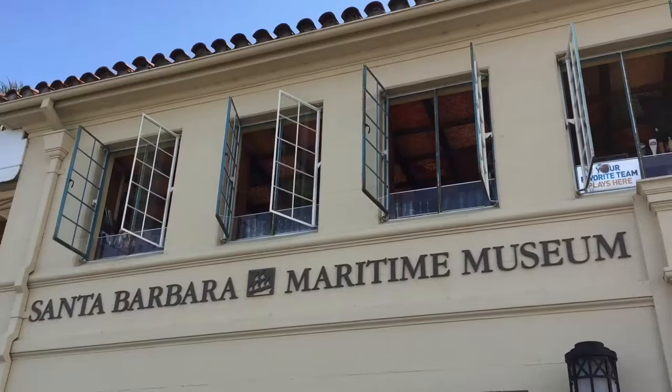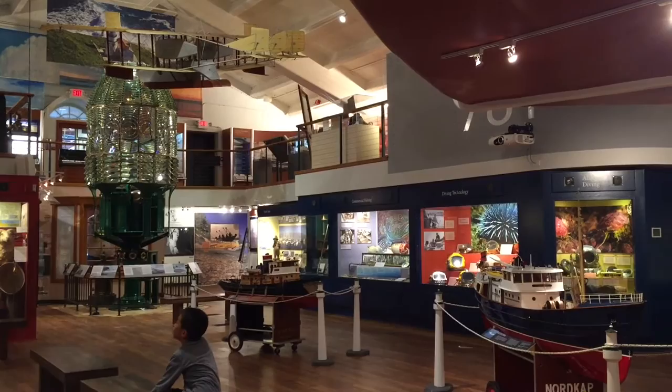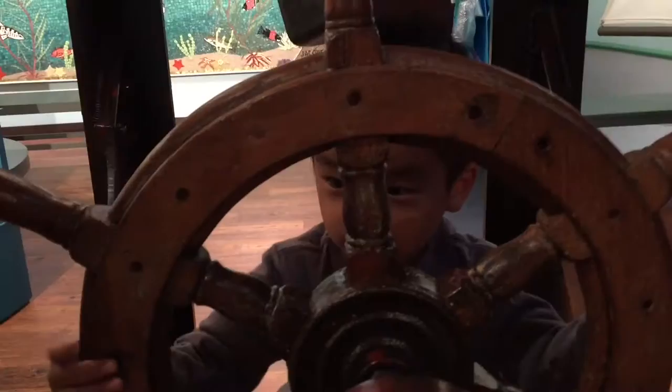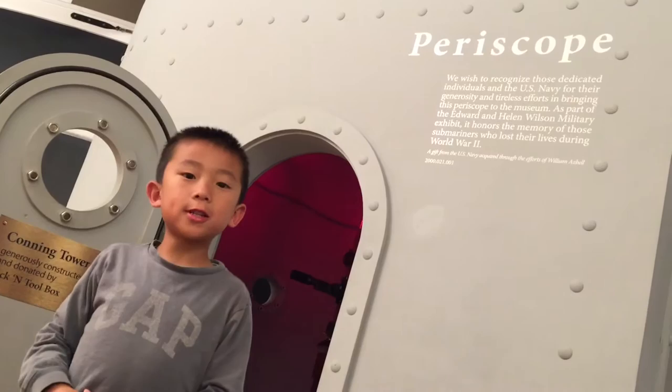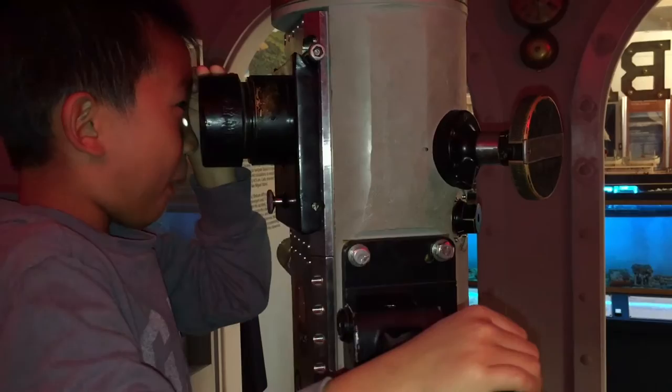This is our Passport to History adventure to the Santa Barbara Maritime Museum. This museum preserves the maritime history of the local coast through exhibits, artifacts, and events. Baby, you cannot climb into that canoe. Now he's pretending to drive a boat. This is a giant light bulb from a lighthouse, and this is the children's gallery.